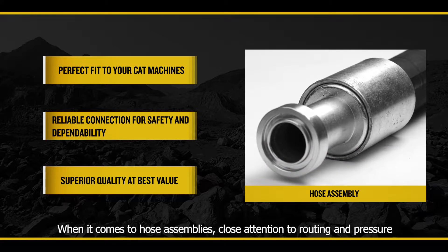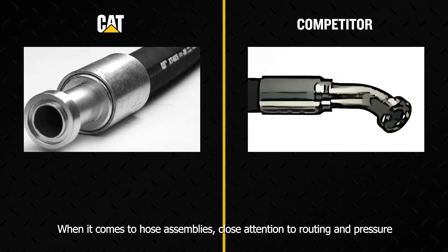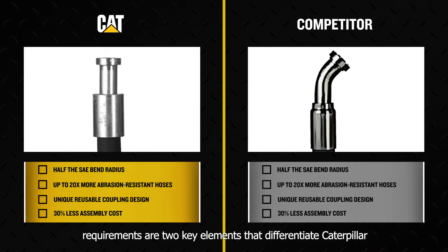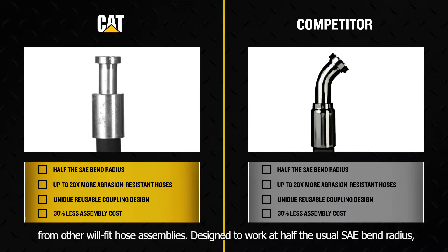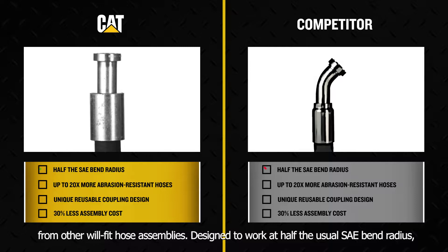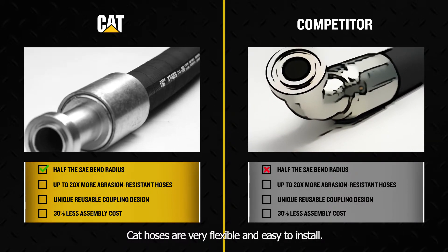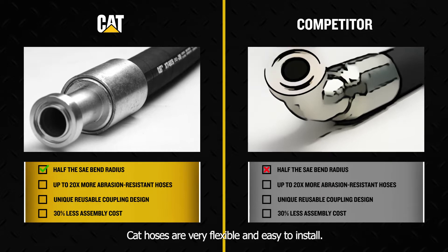When it comes to hose assemblies, close attention to routing and pressure requirements are two key elements that differentiate Caterpillar from other real-fit hose assemblies. Designed to work at half the usual SAE bend radius, CAT hoses are very flexible and easy to install.